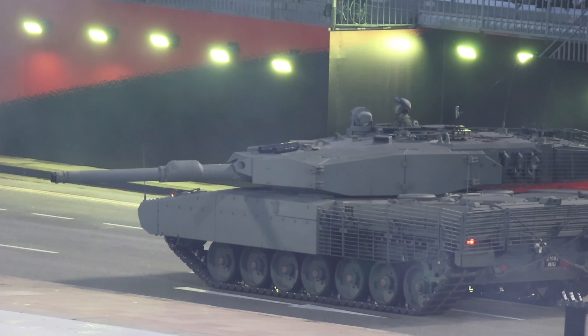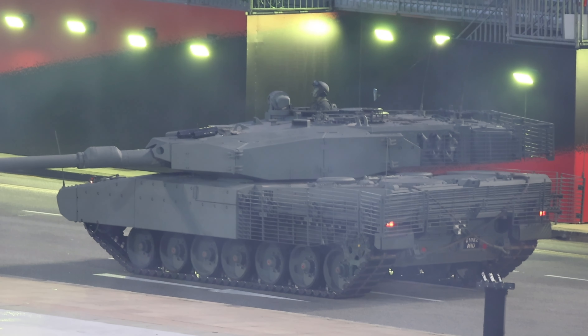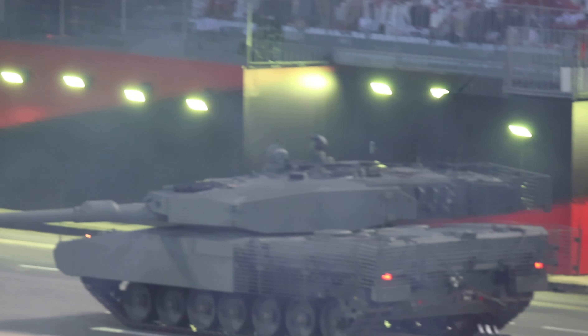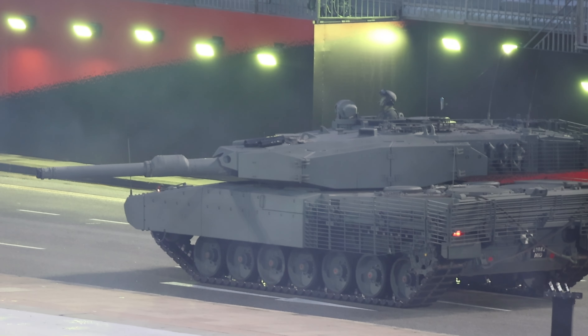Our main battle tanks, the Leopard 2SG and the Hunter armored fighting vehicles, are in position. Watch as they demonstrate their firepower to achieve a swift and decisive victory.